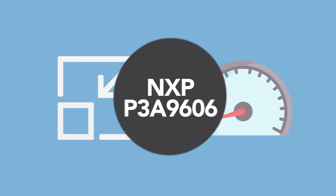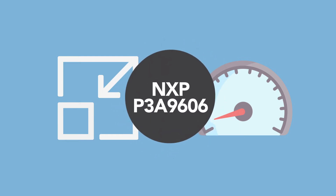As processor geometries continue to shrink in size, legacy peripheral processes change more slowly. Level translators such as the NXP P3A9606 are needed to solve this issue.